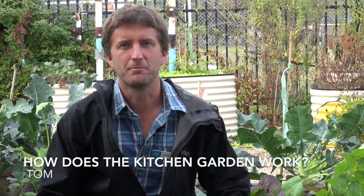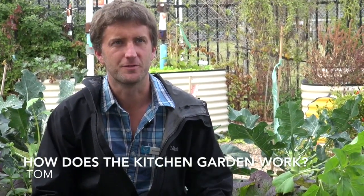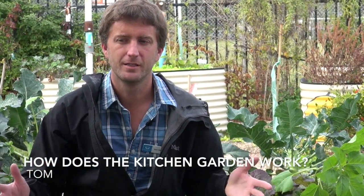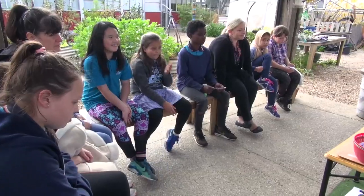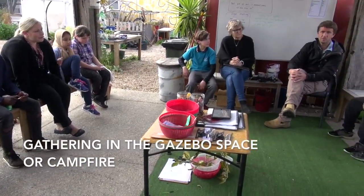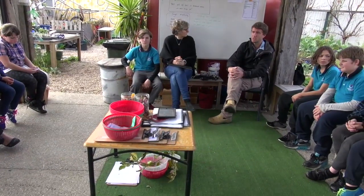How does the garden work? The kitchen garden is used in many ways. Mostly it's used for our kitchen garden sessions, which we have six of every week on Mondays, Wednesdays and Fridays. A studio will come in and we'll normally start in the gazebo space here and talk about what we're making for the day and what the plan is as a big group.